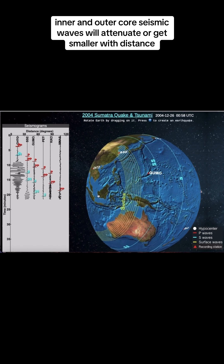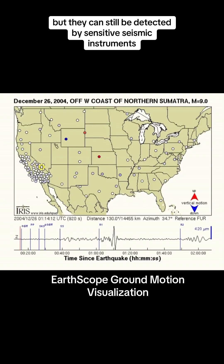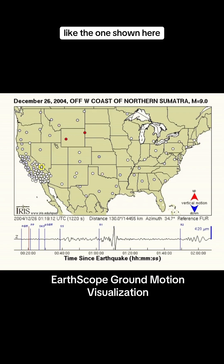Seismic waves will attenuate, or get smaller, with distance, so people far away from where the earthquake happened can't feel the waves, but they can still be detected by sensitive seismic instruments like the ones shown here.